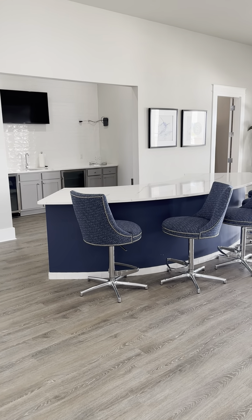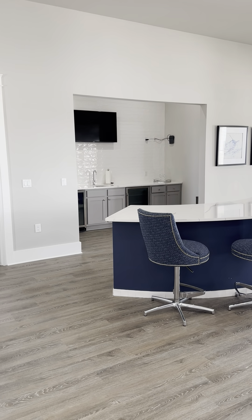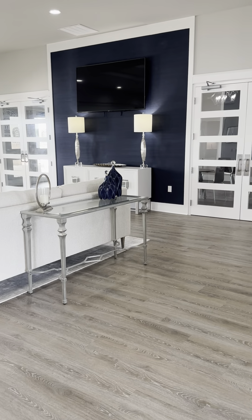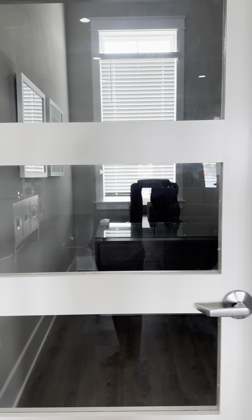We're going into this absolutely gorgeous communal space. You have a bar area there with a couple of wine chillers and a sink, and there's a TV there. Then you have this beautiful seating area for people to get together. This is the HOA manager.